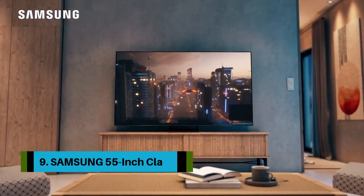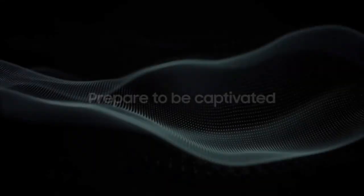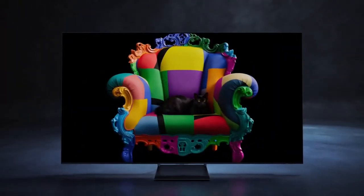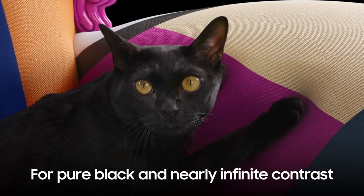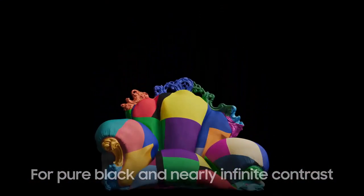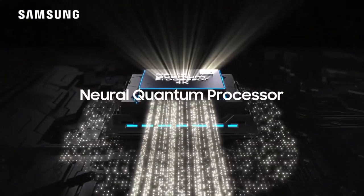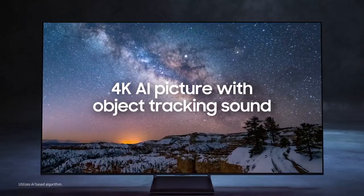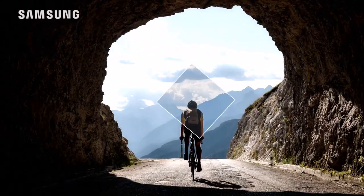Number 9: Samsung 55-inch Class S90C. The 55-inch Samsung S90C is Samsung's most affordable OLED TV. While it's not quite as impressive as the step-up S95C, it shares many of the same benefits and features — making it a great way to save some money on a high-end Samsung TV. The inclusion of quantum dots helps explain why the S90C is brighter and slightly more colorful than many OLED TVs in its price range.